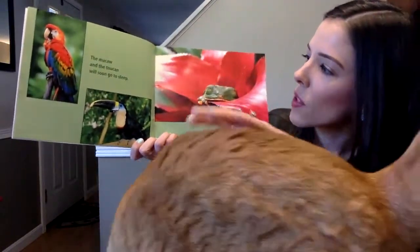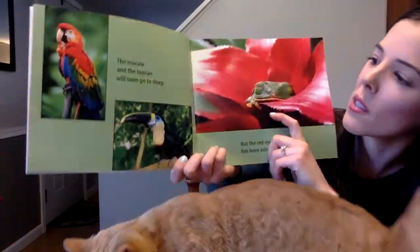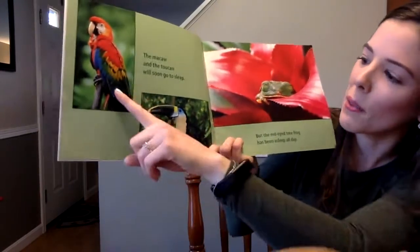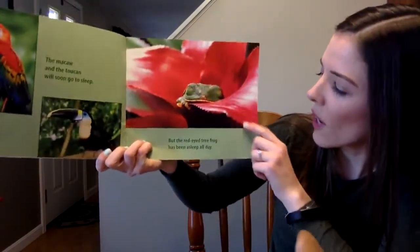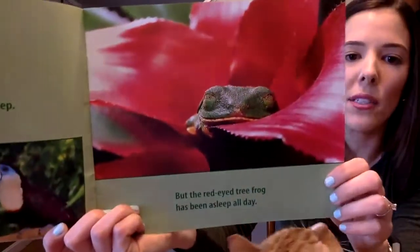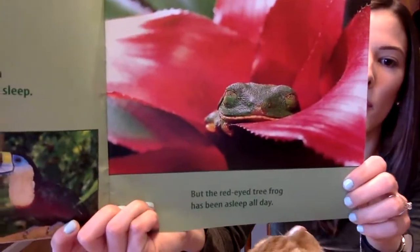The macaw and the toucan will soon go to sleep. Do you know which one is the macaw and which one is the toucan? That's the macaw, that's the toucan. But the red-eyed tree frog has been asleep all day. If he's been asleep all day, what type of animal do you think he is?